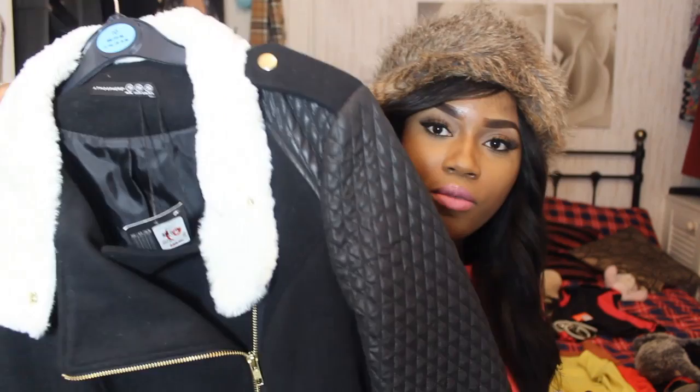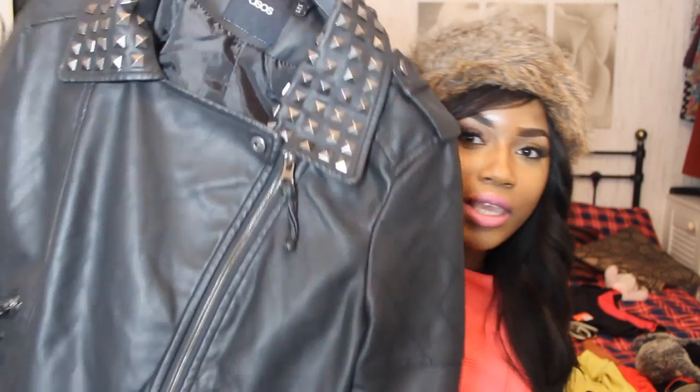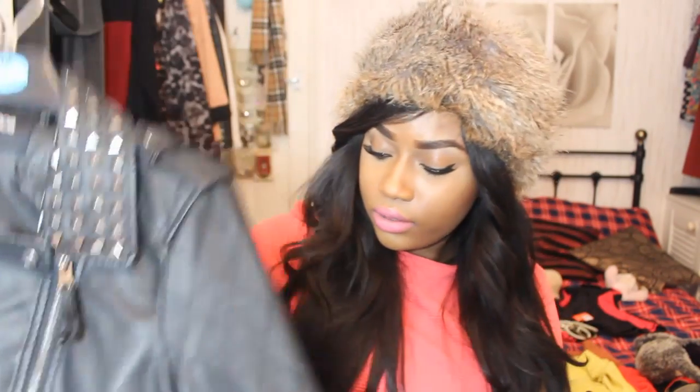Then I got two jackets. I have lots of black jackets but you can never have too many. I got this one from Primark — I like the different sleeve detail and it's got a peplum at the back. It was on sale for £10. Then I picked up this leather jacket with studs — I thought it was really nice. It was on sale for £37 and it's got quilting on it.